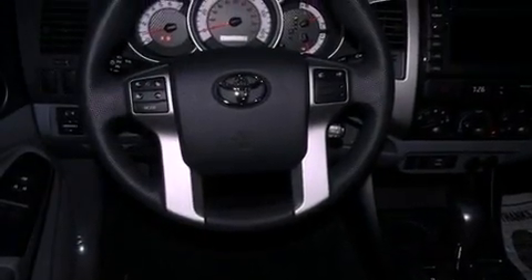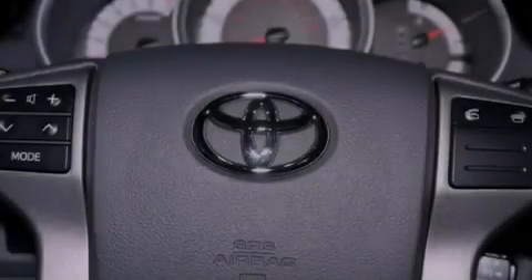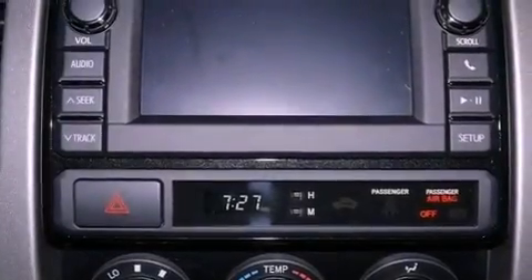cruise control, full power accessories, a passenger side vanity mirror, a chrome grille, privacy glass, an anti-lock braking system, rear curtain airbags, a keyless entry system, and an auxiliary power outlet.